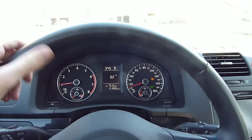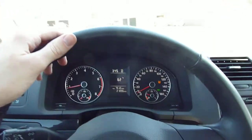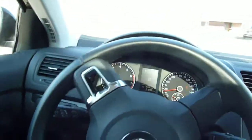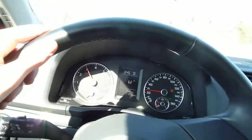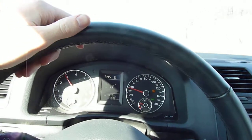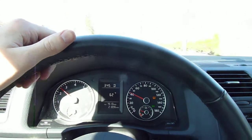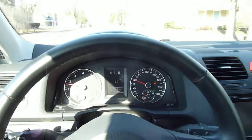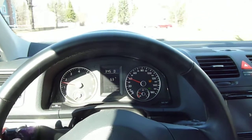This should reset the tire pressure monitoring thing. That's loud. I think it takes like one or two startups to reset the tire pressure monitor.